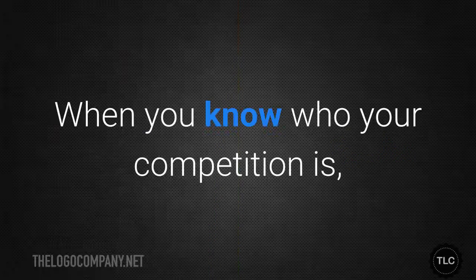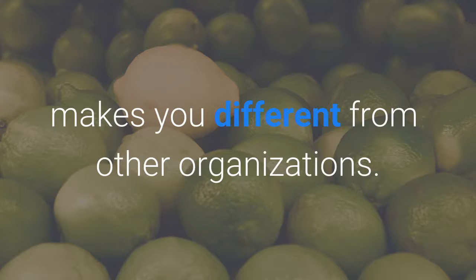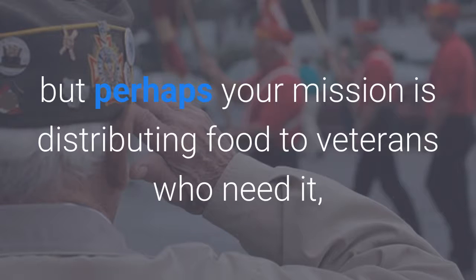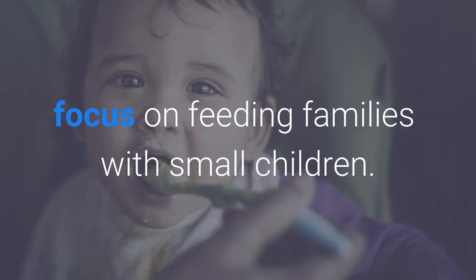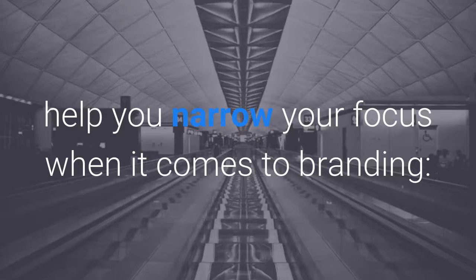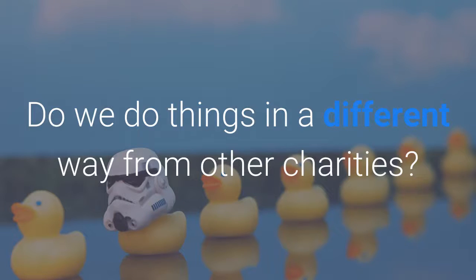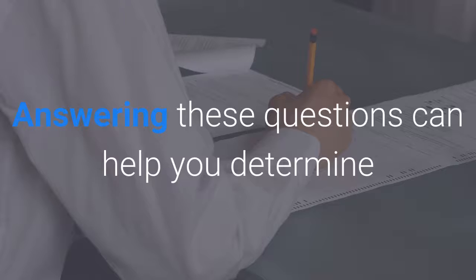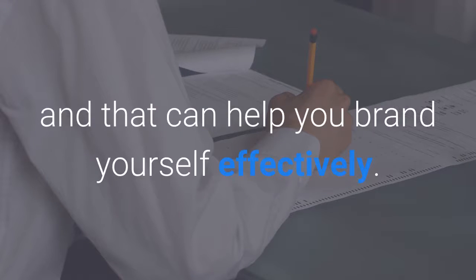Identify what makes you special. When you know who your competition is, the next step is to figure out what makes you different from other organisations. You might be collecting non-perishable food, but perhaps your mission is distributing food to veterans who need it, while another food bank in your area might focus on feeding families with small children. Ask yourself: What do we do that nobody else does? Do we do things in a different way from other charities? Are we helping a group of people or supporting a cause that's unique? Answering these questions can help you determine the qualities that make your organisation special and brand yourself effectively.